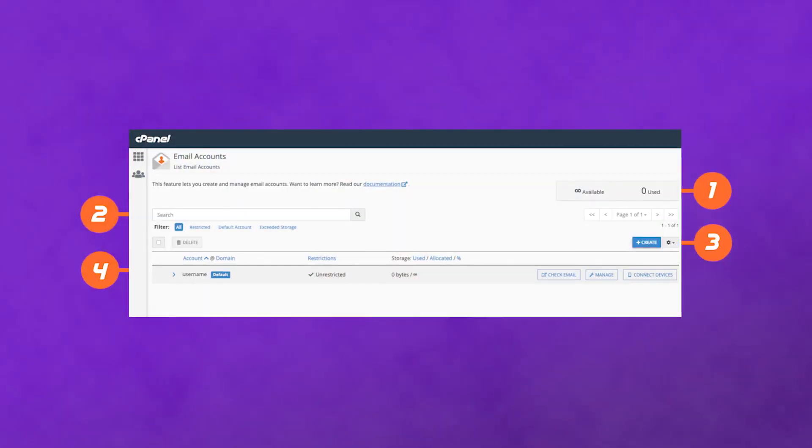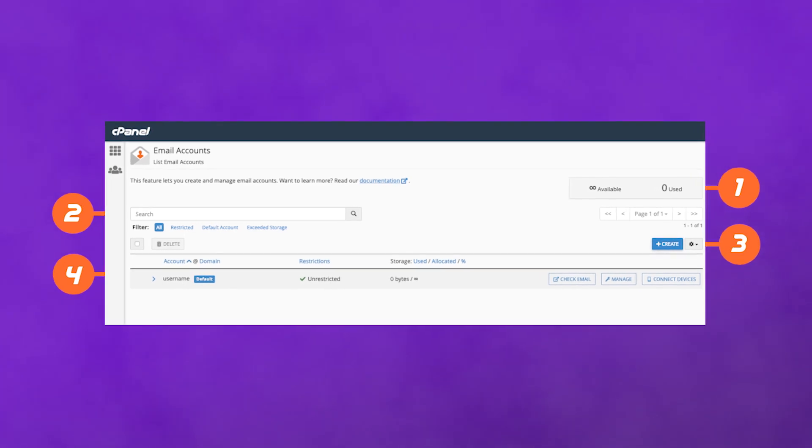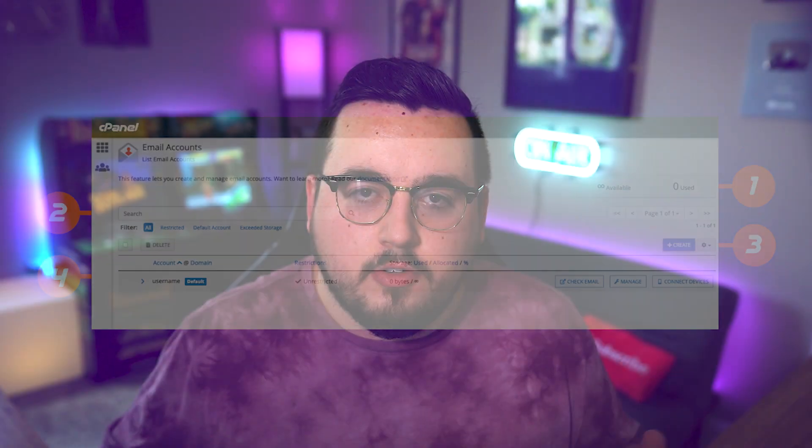This usually means you can set up email addresses with your existing domain. You can often customize the inbox size and whether it forwards to an existing account, and you could use your own client. We'll walk you through how to do all of that at the end of this video if you're interested.